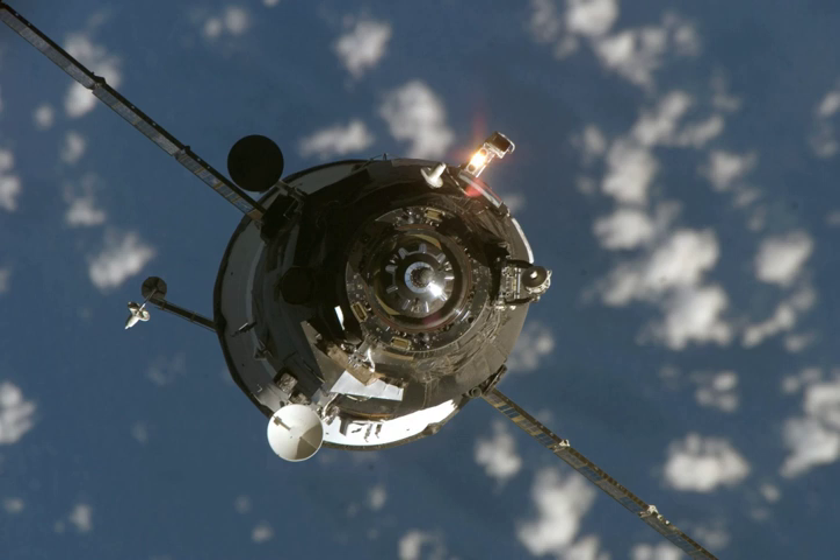Progress M-59, identified by NASA as Progress 24 or 24P, was a Progress spacecraft used to resupply the International Space Station. It was a Progress M-11F615A55 spacecraft with the serial number 359. Progress M-59 was launched by a Soyuz U-carrier rocket from Site 15 at the Baikonur Cosmodrome. Launch occurred at 02:12:13 Greenwich Mean Time on 18 January 2007.